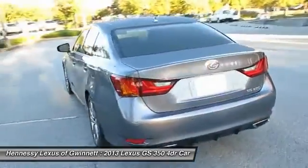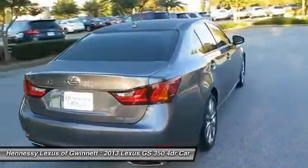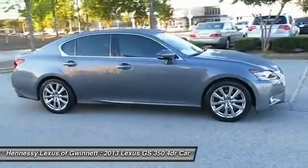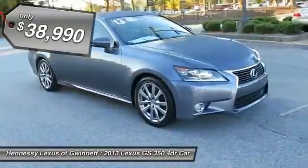Yet this beautifully built car remains a luxury sedan first and foremost, with its plush interior, high-tech amenities, and impressive standard equipment. And is priced below $40,000.